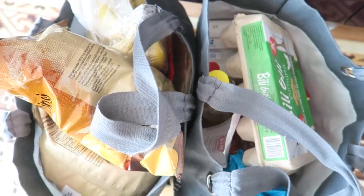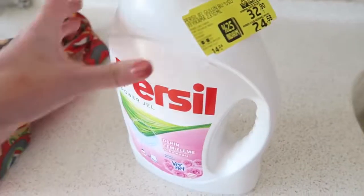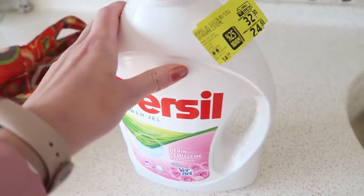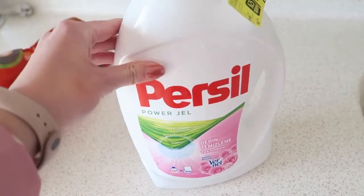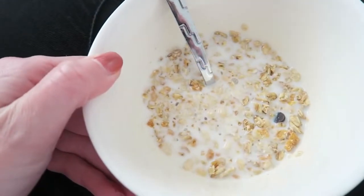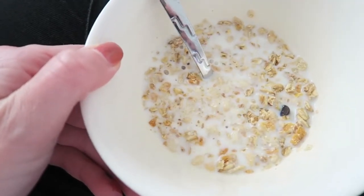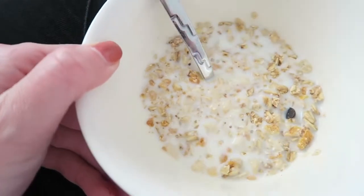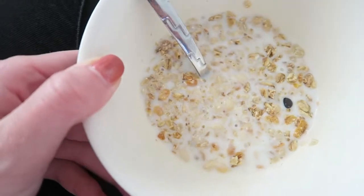I just got back from grocery shopping and I'll pack everything away now quickly. I also bought this pair on sale by Mikros for only 24 liras, so that's a pretty good deal. I'm going to eat some lunch now — this muesli from Bim supermarket. I really love it; it's got nuts and some chocolate pieces, so it's really delicious.